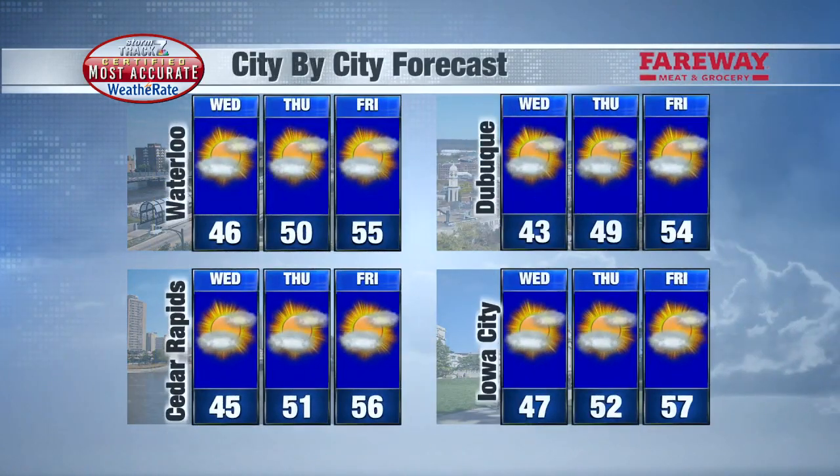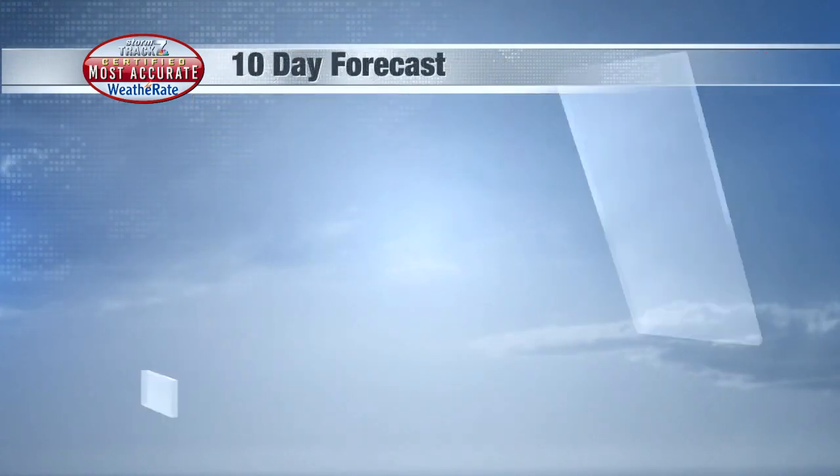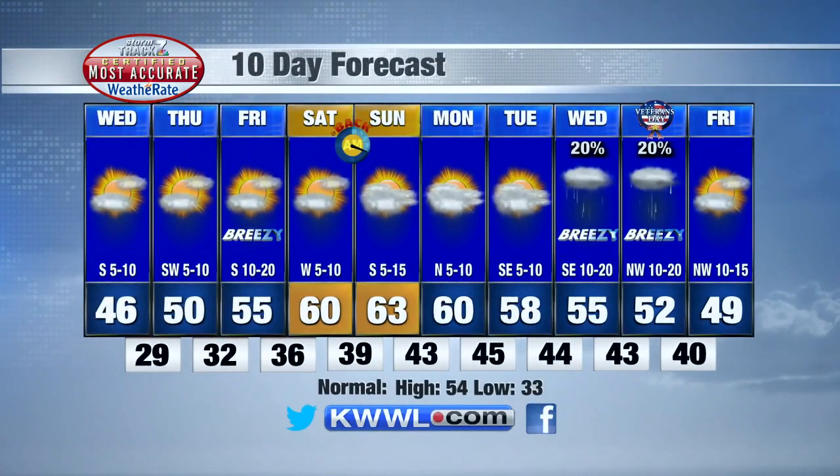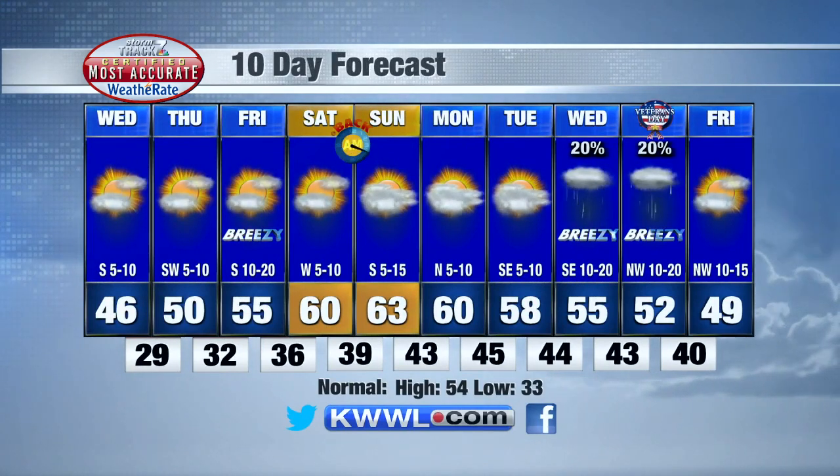The city-by-city forecast shows Waterloo, Dubuque, Cedar Rapids, and Iowa City. We're already in the 50s tomorrow, mid-50s through the work week, with 60s on tap for this weekend — should be a great one to be outdoors. The next chance of rain looks to come midweek next week.